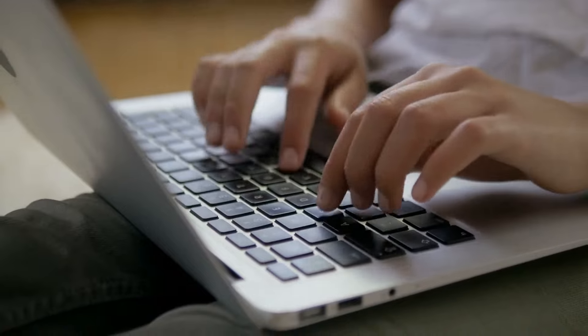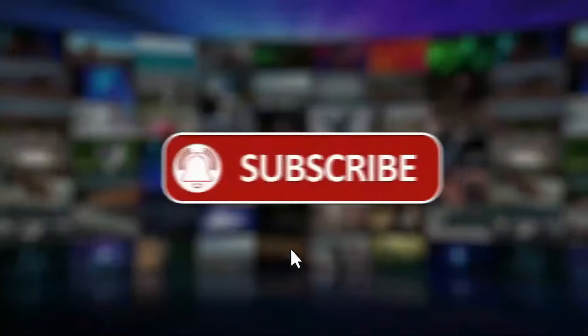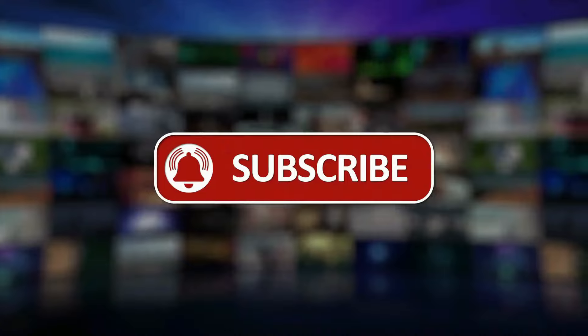Do you know of any other ways to avoid or reduce the cost of gas? If so, please let us know in the comment section down below. With that being said, here we come to the end of our video. I hope you liked this video. If so, don't forget to subscribe to the channel so you never miss any video. See you in the next video.